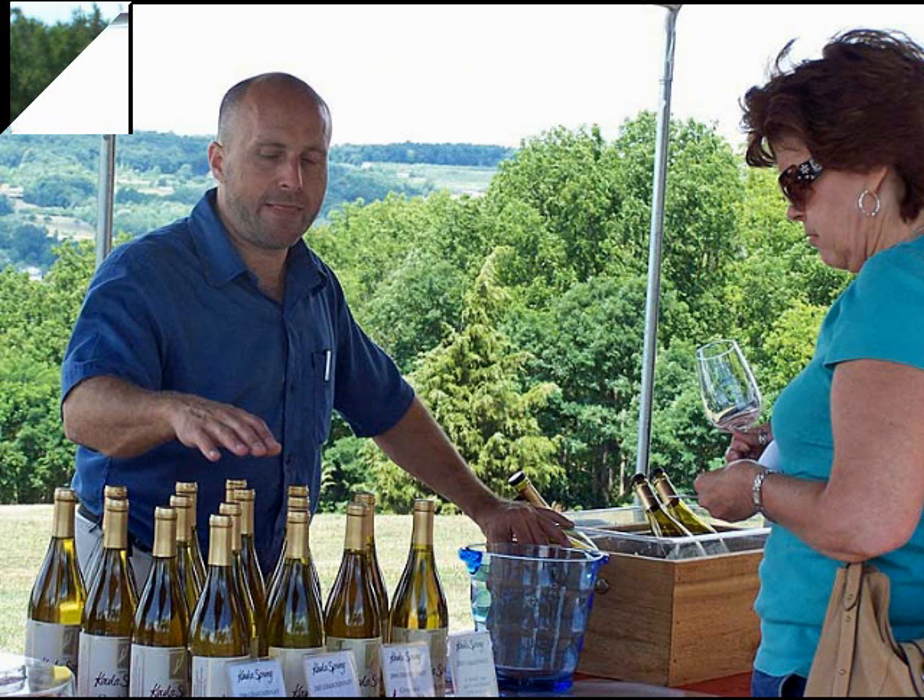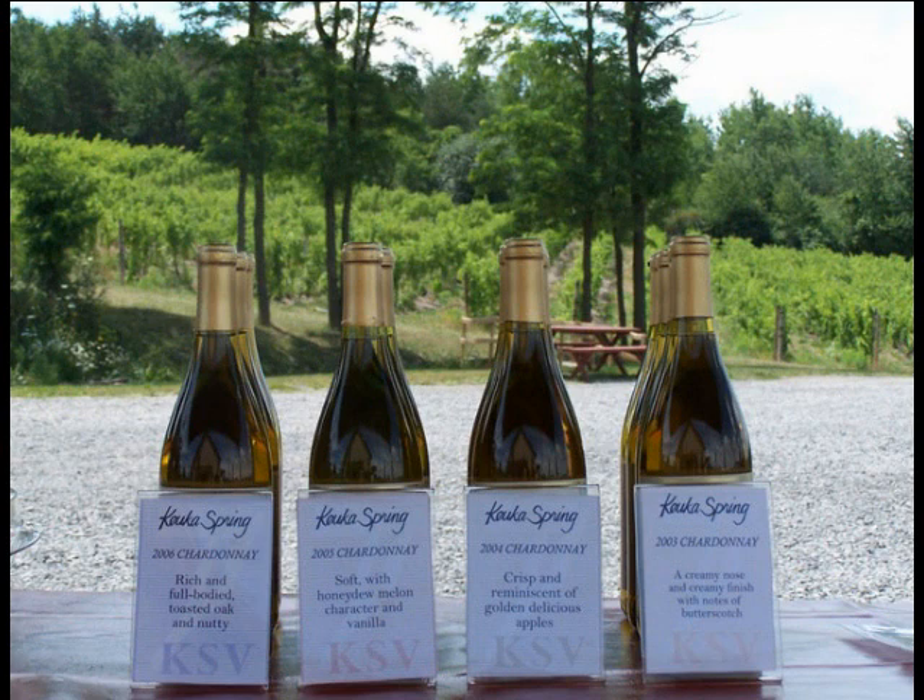All in all, my stay at Kewka Spring Vineyard and Winery was very enjoyable. I urge you to try it also.